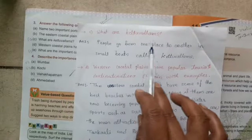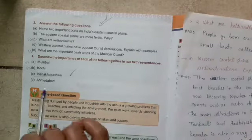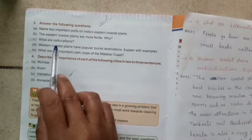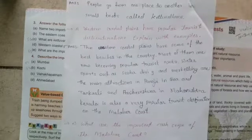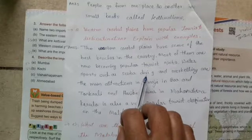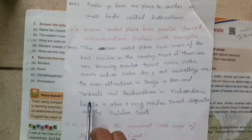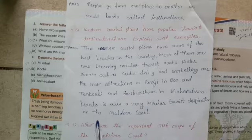Question C: What are Kettuvallams? People go from one place to another in small boats — they are called Kettuvallams. Question D: Western Coastal Plains have popular tourist destinations — explain with examples. The Western Coastal Plains have some of the best beaches in the country, now becoming popular tourist spots. Water sports such as scuba diving and snorkelling are the main attractions in Anjuna in Goa, and Tarkarli and Harihareshwar in Maharashtra. Kerala is also a very popular tourist destination on the Malabar Coast.